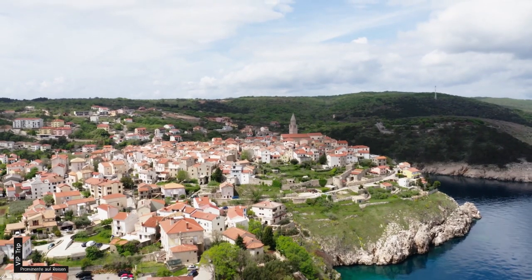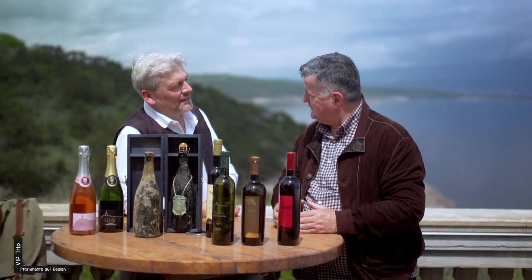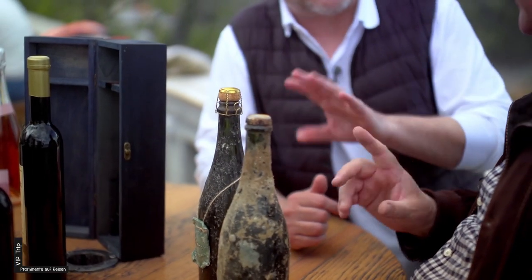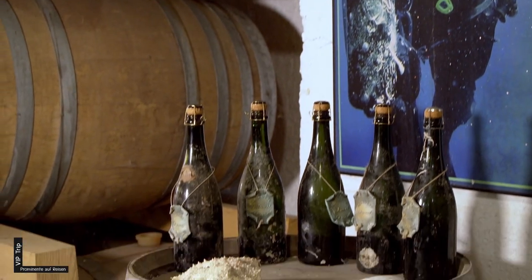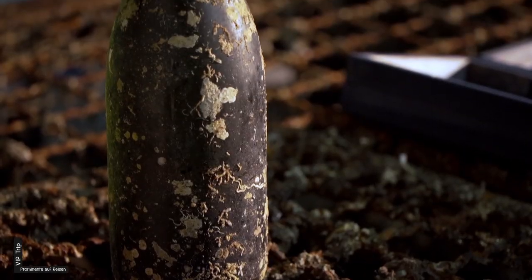In den umliegenden Weingärten wächst die Rebsorte Žlahtina – ein leichter, säurebetonter Weißwein. Marinko Vladic von der lokalen Winzergenossenschaft zeigt mir stolz eine Flasche Valomé-Schaumwein. Er reift vier Jahre im Meer bei einer konstanten Temperatur von 12 Grad in 30 Meter Tiefe – jede Flasche ein Unikat, inklusive Muschelbesatz.